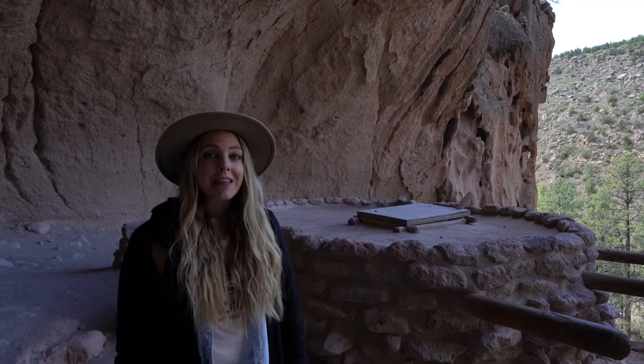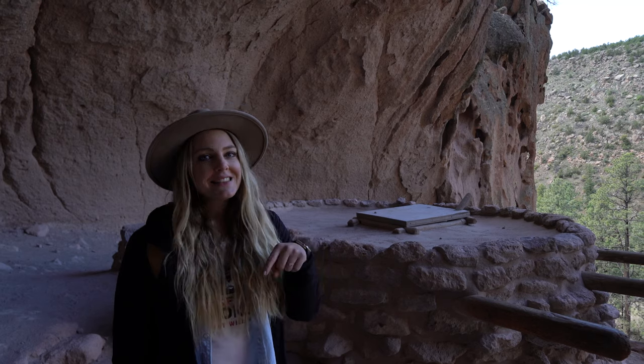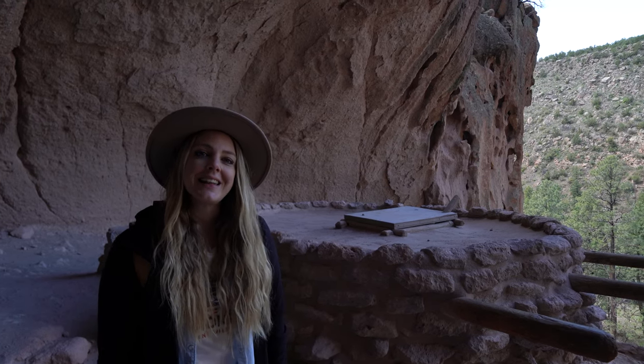Thanks so much for exploring Bandelier National Monument with us. If you like these types of videos, let us know in the comments and we'll see you guys on the next one.